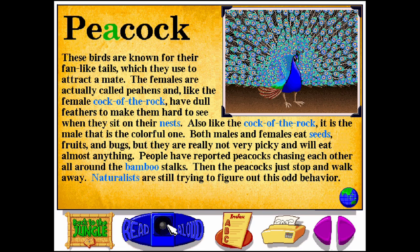Peacock. P-E-A-C-O-C-K. These birds are known for their fan-like tails, which they use to attract a mate. The females are actually called peahens, and like the female cock of the rock, have dull feathers to make them hard to see when they sit on their nests. Also like the cock of the rock, it is the male that is the colorful one. Both males and females eat seeds, fruits, and bugs, but they are really not very picky and will eat almost anything. People have reported peacocks chasing each other all around bamboo stalks, then just stopping and walking away — a behavior naturalists are still trying to figure out.